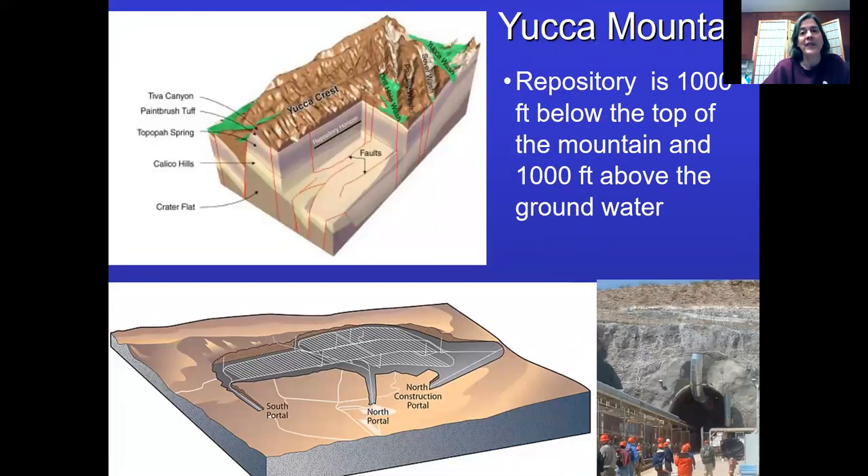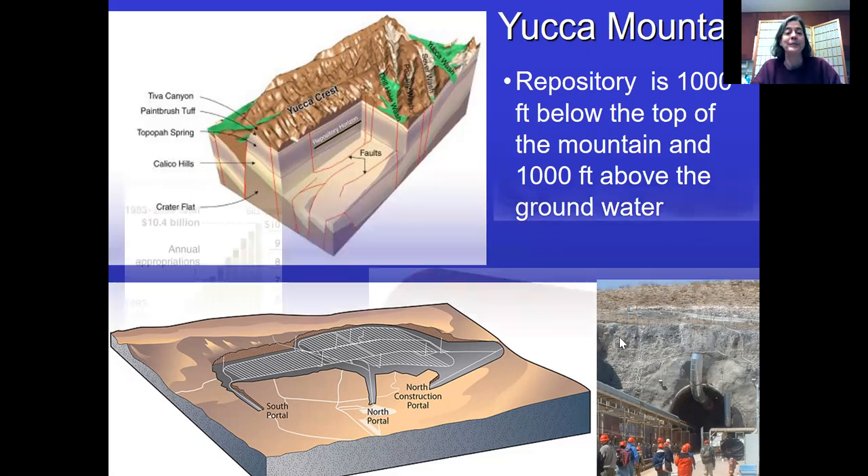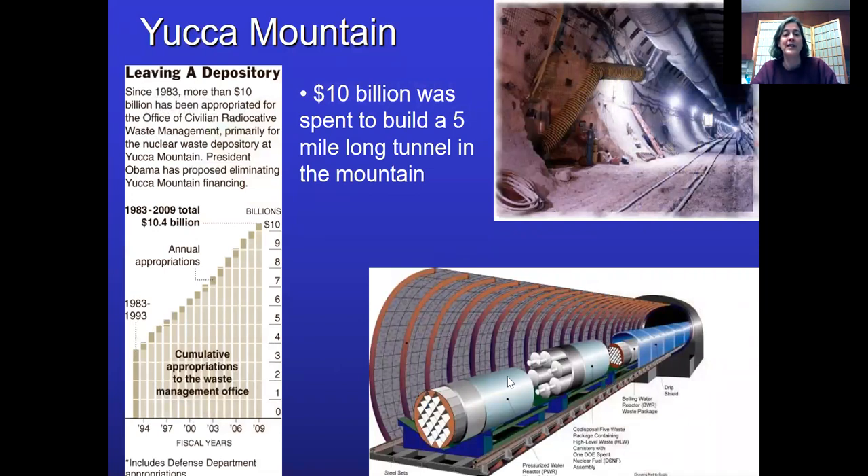Yucca Mountain sits a thousand feet below the top of the mountain and a thousand feet above the groundwater — right in the middle of the mountain. Because it's an arid area, the groundwater table is very low. They dug out a huge underground cavern — you can see a picture of it with the portal there. The concept was to bring things in via railroad tracks, trucking the waste in from all over the country to store it at Yucca Mountain. They spent 10 billion dollars building this national repository for nuclear waste, got the money from nuclear energy facilities, had it built, and were ready to use it.